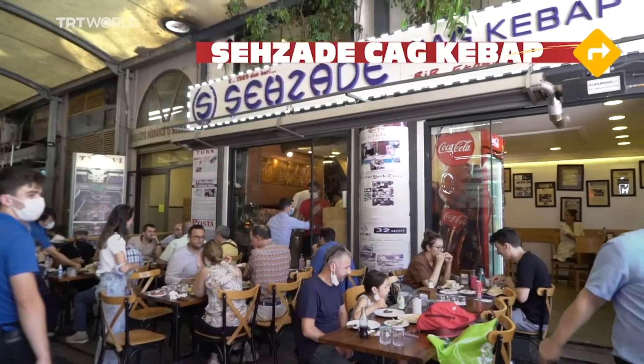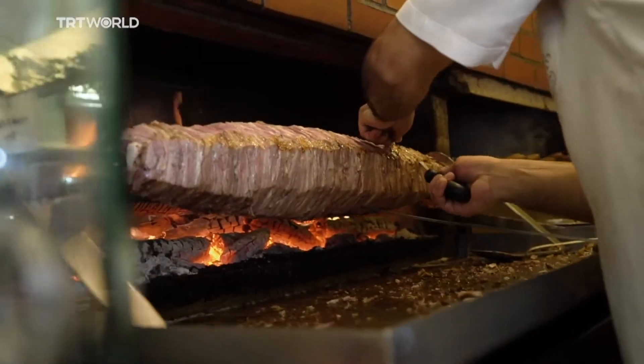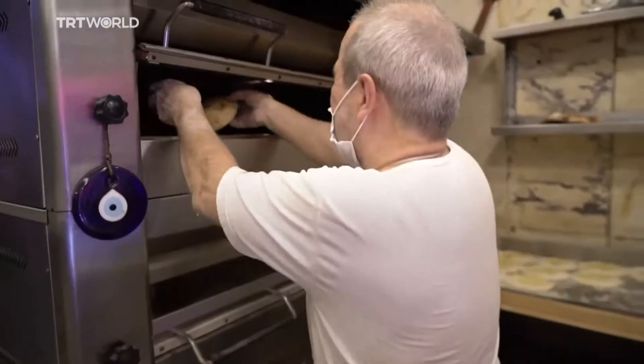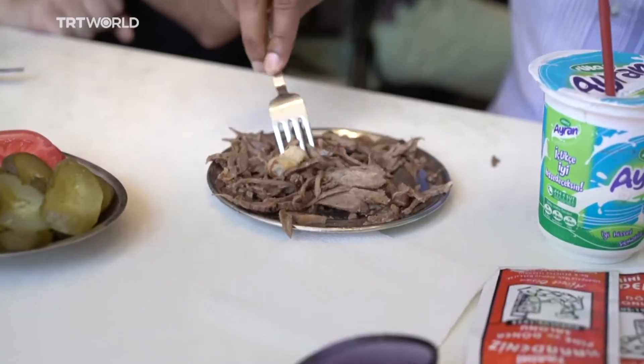After this we're going to have Cağ Kebab at a place nearby. It's lamb kebab, also cooked over fire but not vertical — it's horizontal. It's fantastic as well, so let's go there when we're done.